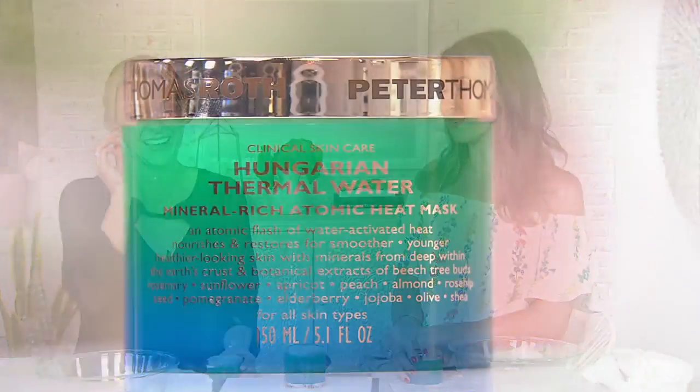About 75 masks in this 5.1-ounce jar — that's around 70 cents a mask, which is just incredible, especially with PTR's name attached to it. If you want to place an order in case you missed anything from our show, now is the time.